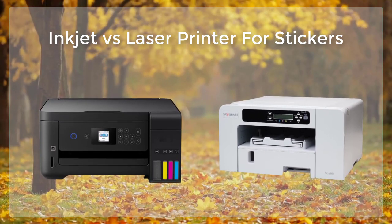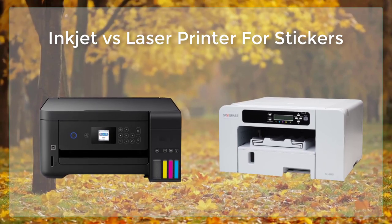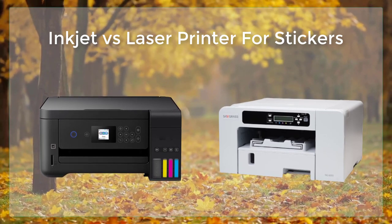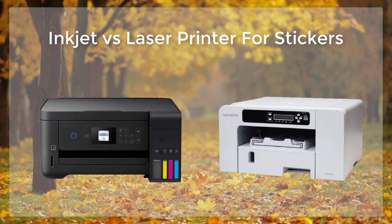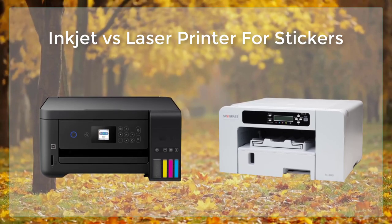This allows for a wide variety of sticker materials and makes them great for printing custom stickers. Additionally, inkjet printers are available at a wide range of price points, making them a cost-effective option for both personal and professional use.